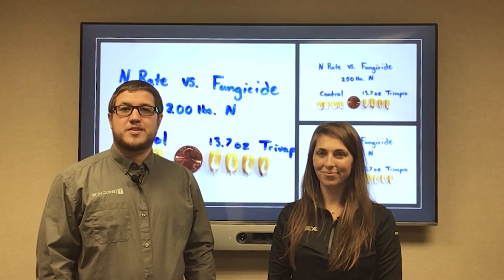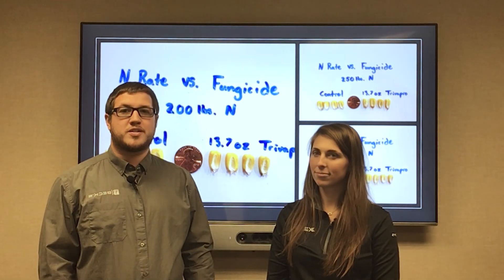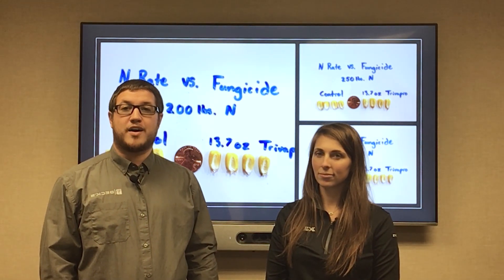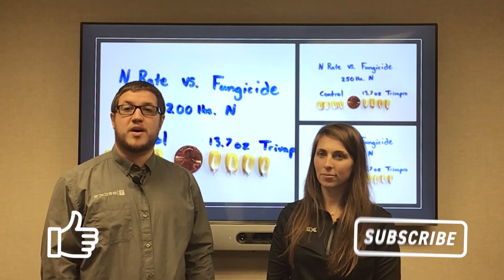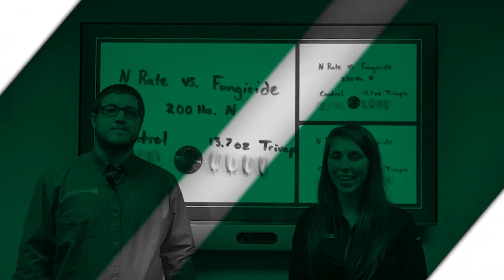This is one of the studies we're really excited about when sifting through the data for the PFR book this year. Keep an eye out for that book either online or in your mailboxes this holiday season. If you have any questions, reach out to your local BECCS representative. Thanks!